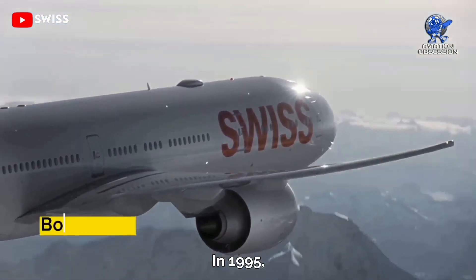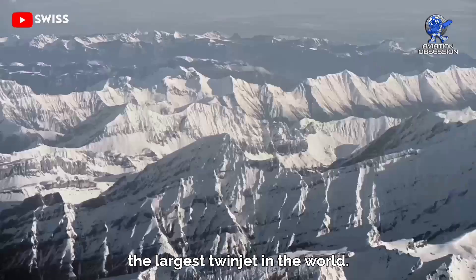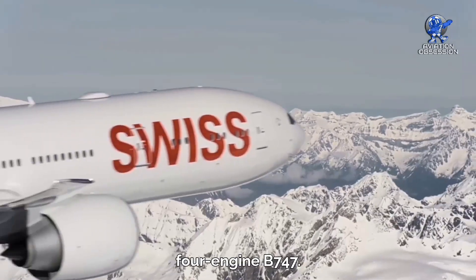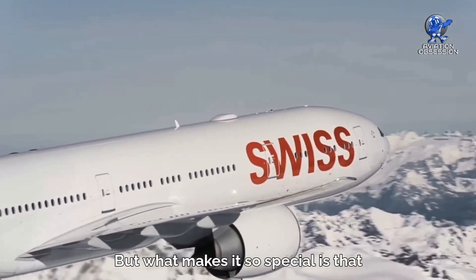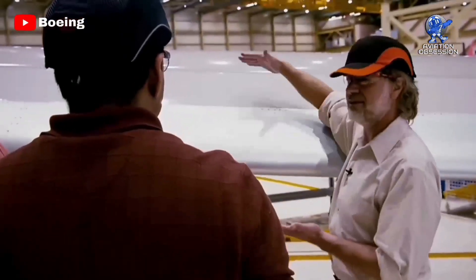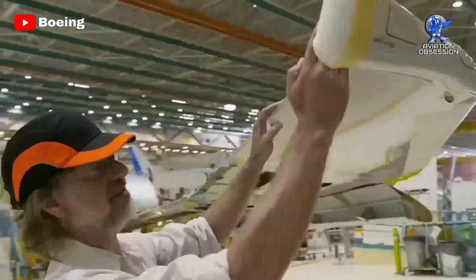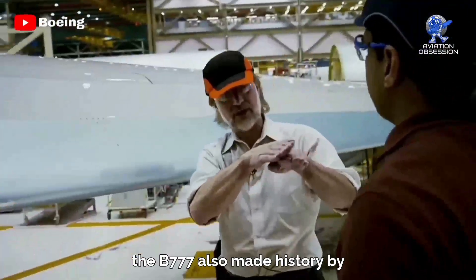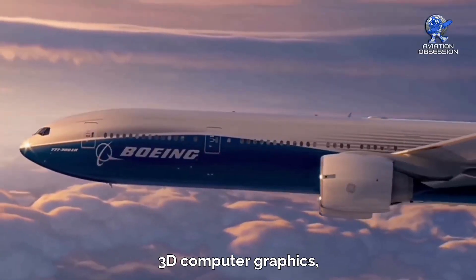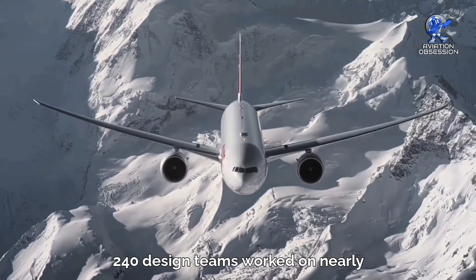In 1995, Boeing unveiled its long-range widebody superstar, the Triple Seven — the largest twinjet in the world. It filled the gap between the smaller two-engine 767 and the bigger four-engine 747. What makes it especially special is that it was the first aircraft designed with significant customer input — eight major airlines joined Boeing's development process in a group dubbed 'Working Together.' It also made history as the first 100% digitally designed jetliner, using 3D computer graphics.